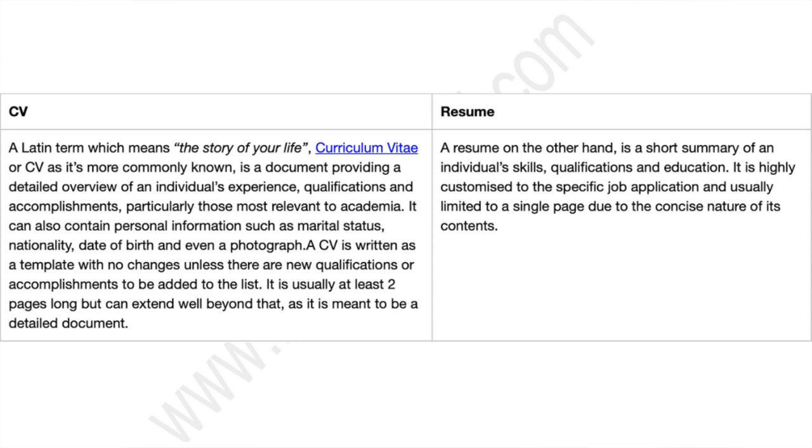On the other hand, a resume is a short summary of an individual's skills, qualifications and education, and it is highly customized to a specific job application. Now that you know the difference between a CV and a resume, let's find out when you should be using either of these.